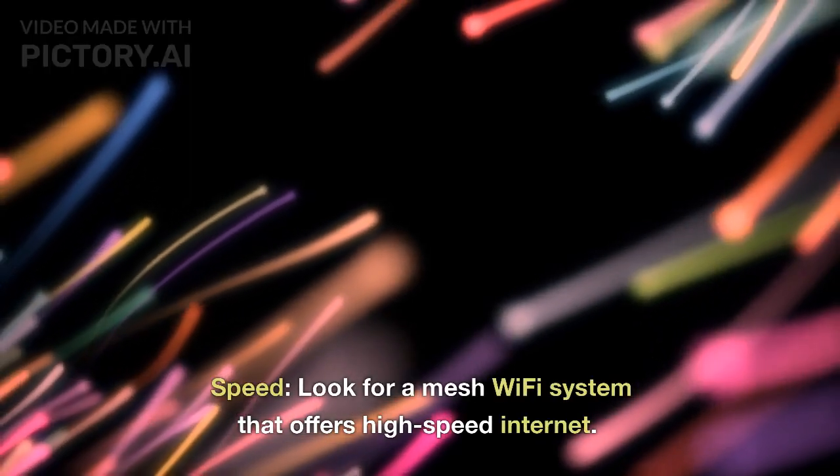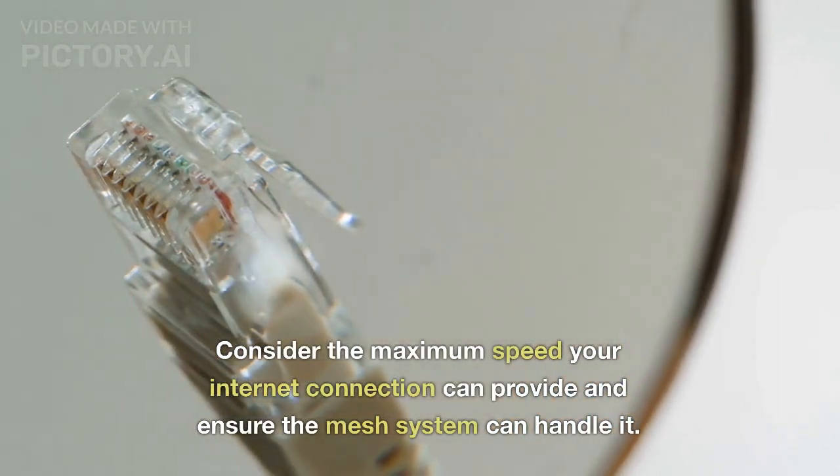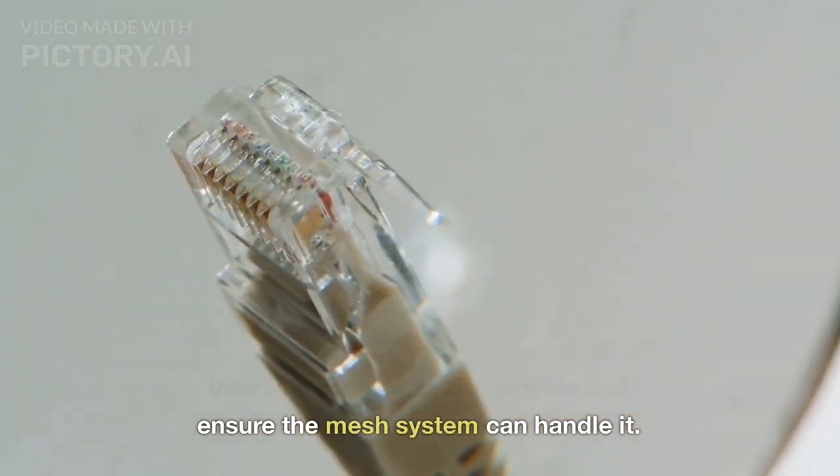Speed. Look for a mesh Wi-Fi system that offers high-speed internet. Consider the maximum speed your internet connection can provide and ensure the mesh system can handle it.